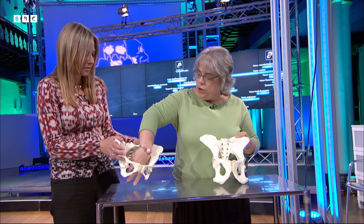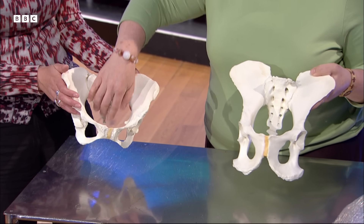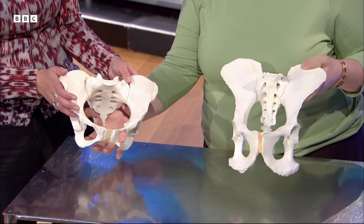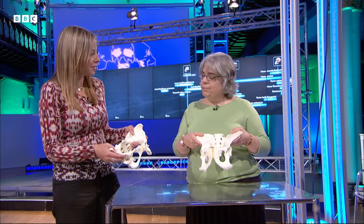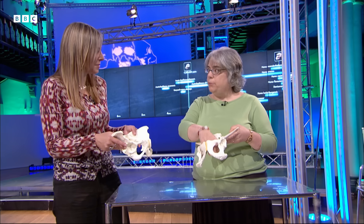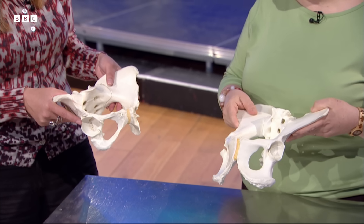In humans the birth canal is wide at the top, then long at the mid-plane in the middle, and then approximately round at the outlet. Chimpanzees are long in all dimensions, so it's quite a different shape. Chimpanzees apparently have a pretty easy time giving birth — the baby's head is much smaller than the birth canal and it goes through in a pretty straightforward way without a lot of difficulty.